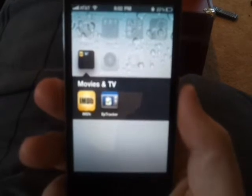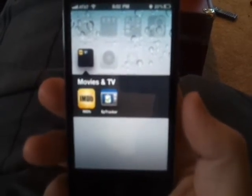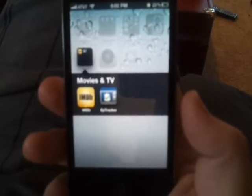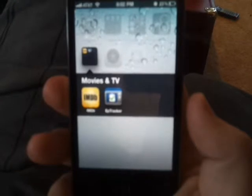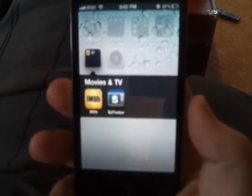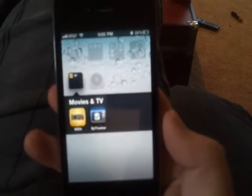This is Russell with iGrimphone and today we're going to do another app review. This is one I just picked up in the app store yesterday and so far I like it a lot. It's very handy for me — I watch a lot of TV, so this is very handy.